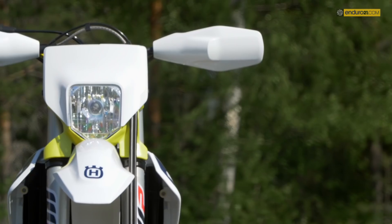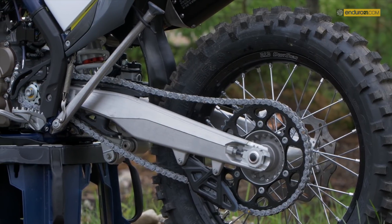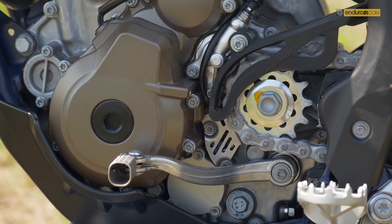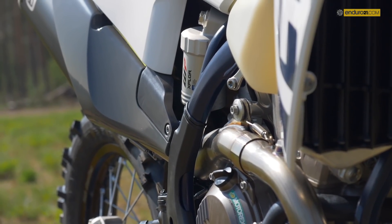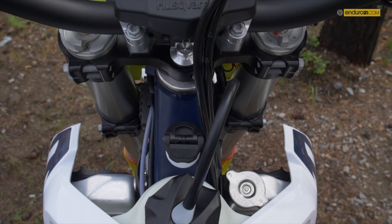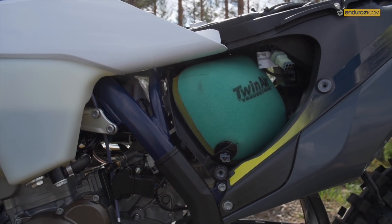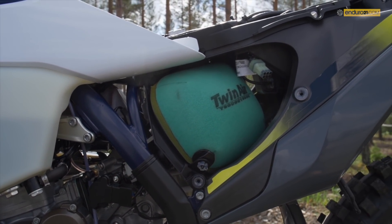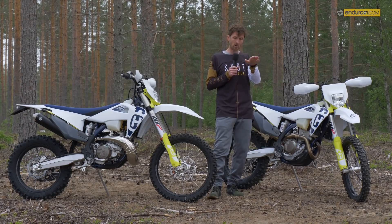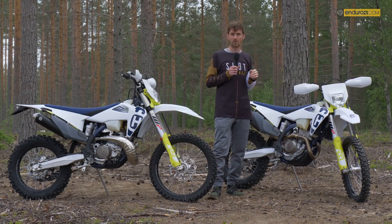For me there are some standout features for the bikes, and it really is a case of the 2020 models having moved on significantly since 2019. There are some changes to the chassis to make the bike handle better. I personally noticed it on the faster stretches of the track — you feel like the bike is more in your control, more agile, and more planted on the sections of track which are whooped and rutted out. These bikes now feel more stable.